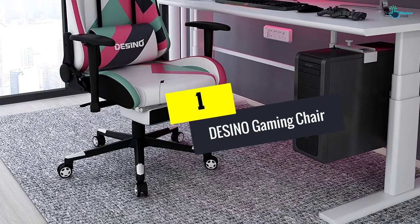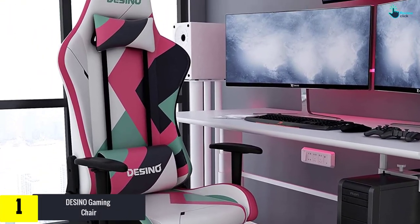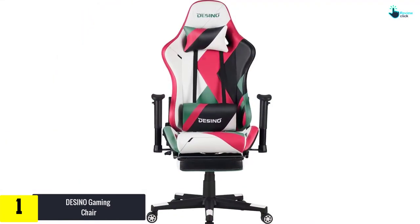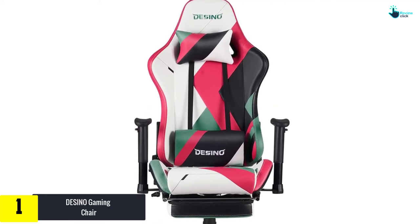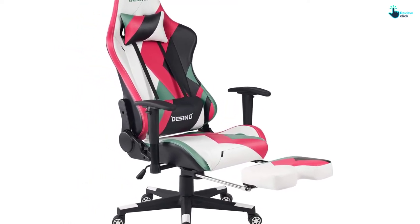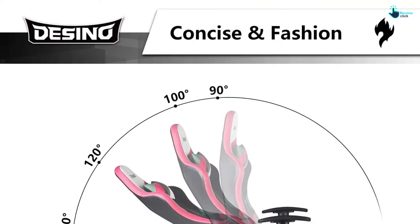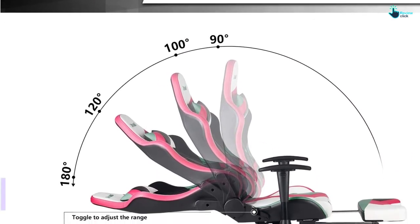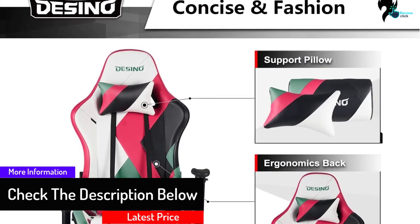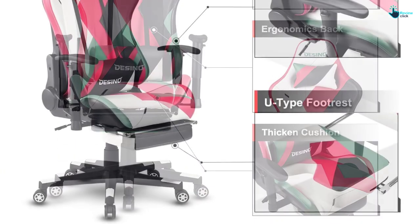And finally at number 1, we have the Decino Gaming Chair. Once you have this chair in your home, you can put your feet up and just enjoy your game time. Let the stress go by using the head and lumbar support pillows, and raise or lower your armrests for better, more comfortable playing positions. You can also use the tilt and lift features for quick stress relief. This chair comes with a footrest so your whole body gets the rest it deserves, and it holds up to 300 pounds with ease.